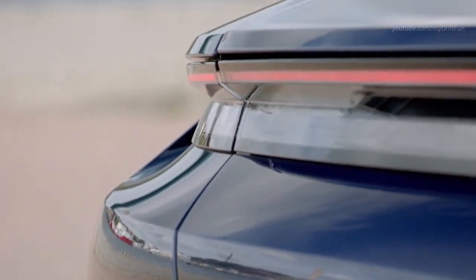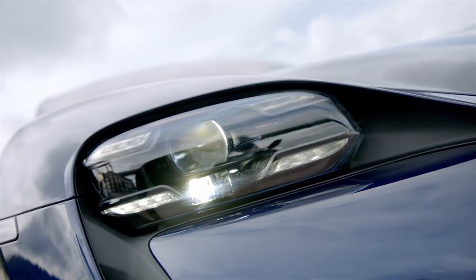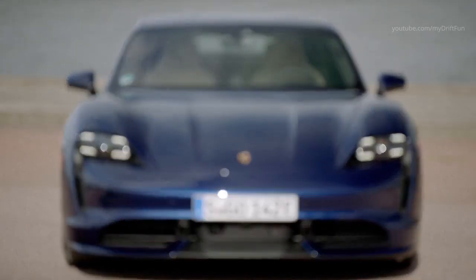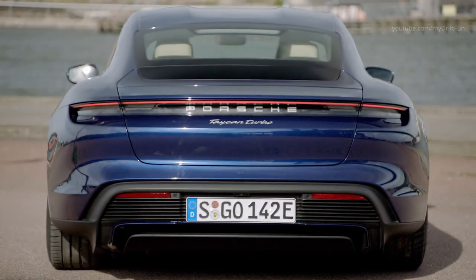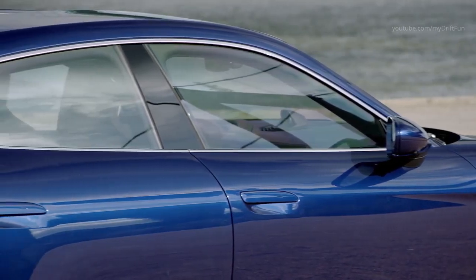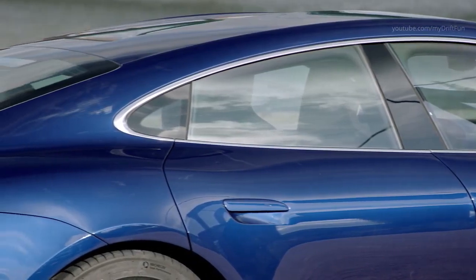This is a particular advantage for Taycan drivers on the road. Under ideal conditions, the charging time from 5 to 80 percent state of charge is just 22.5 minutes, with a maximum charging power of up to 270 kilowatts. The overall capacity of the 800-volt high-voltage battery is 93.4 kilowatt hours.